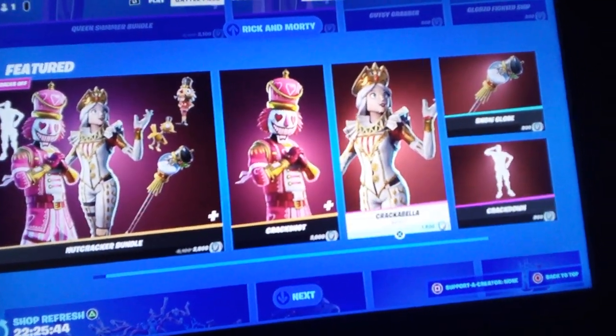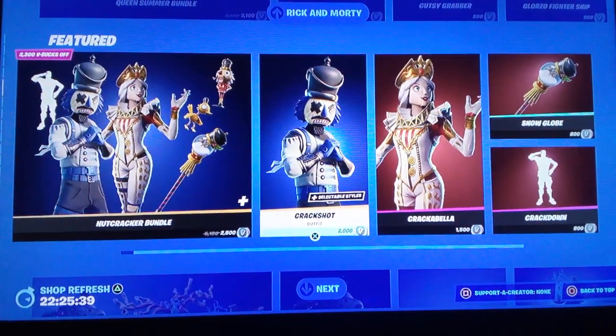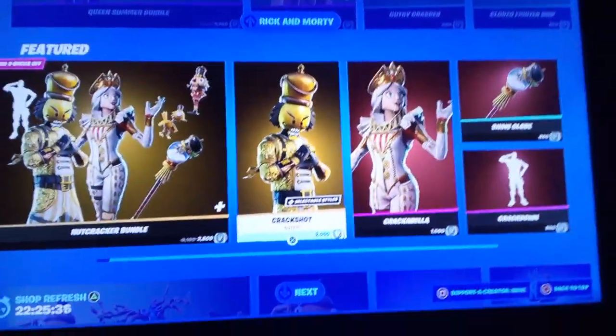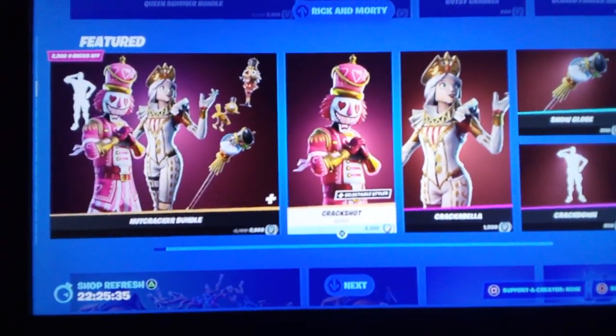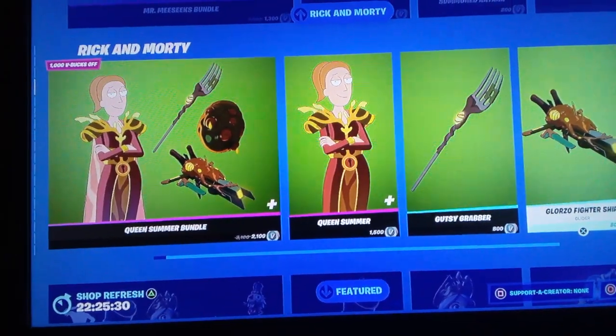We got some Christmas skins starting to come in. Crackshot — well, it used to be like my favorite skin, it's still one of my favorite skins. But I really like the Nutcrackers.